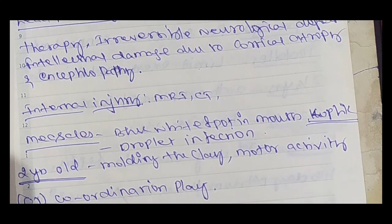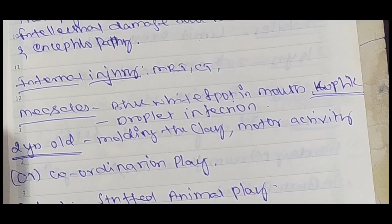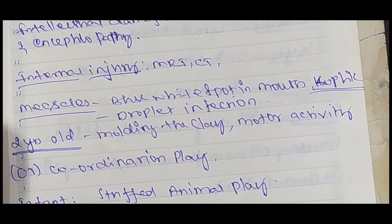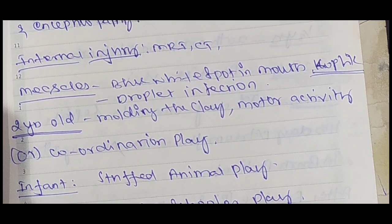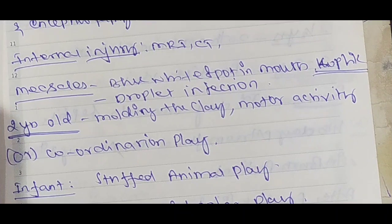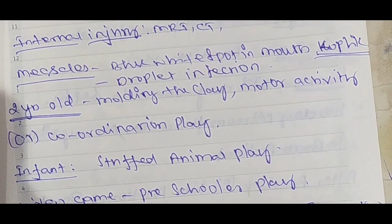Lead poisoning treatment is chelation therapy. It causes irreversible neurological defects, intellectual damage due to cortical atrophy and encephalopathy. For internal injury, MRI and CT scan are recommended — note the difference between CT scan and MRI. Koplik spots: blue-white spots in the mouth, characteristic of measles — droplet infection.